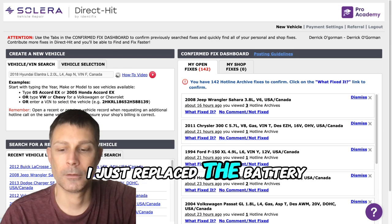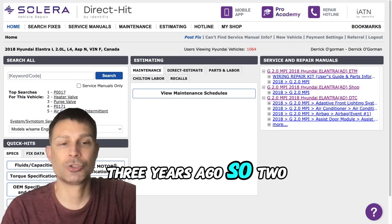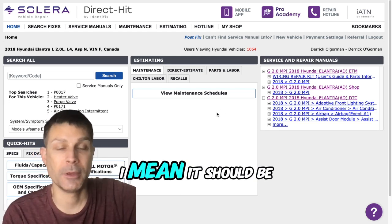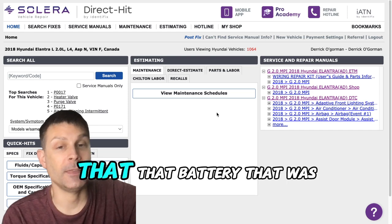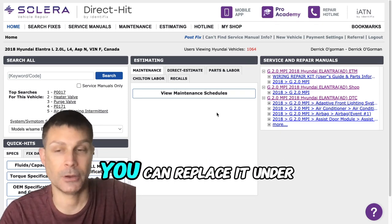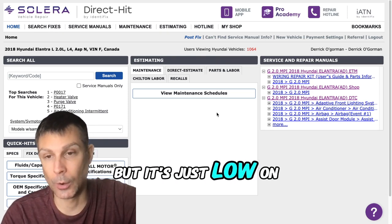No, I just replaced the battery probably about two, maybe three years ago. Okay, two years — let's talk about this. Two years on a battery, I mean it should be okay, but that's still plenty of time for that battery to go bad. And if that's the case, you can replace it under warranty.